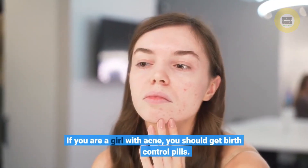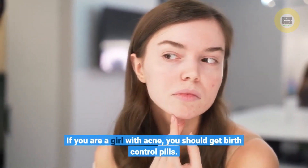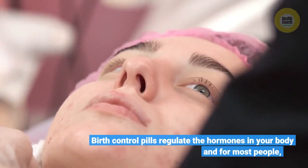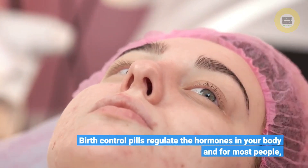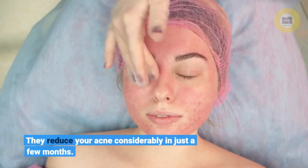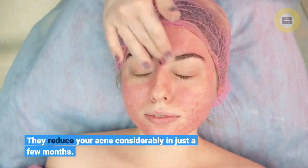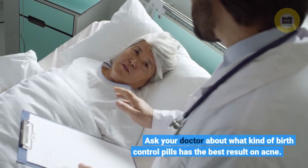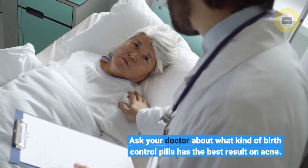If you are a girl with acne, you should get birth control pills. Birth control pills regulate the hormones in your body, and for most people they reduce your acne considerably in just a few months. Ask your doctor about what kind of birth control pills has the best result on acne.